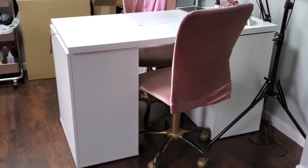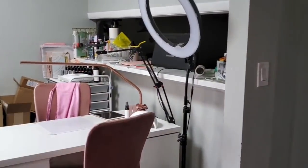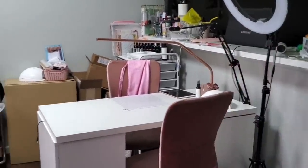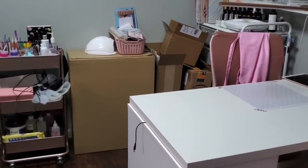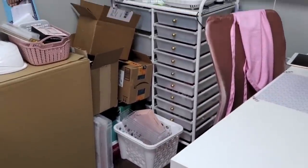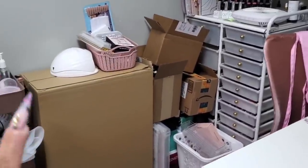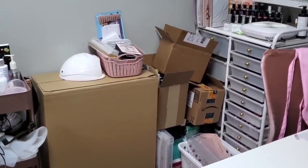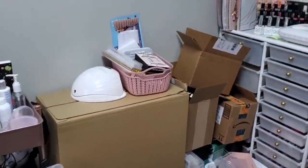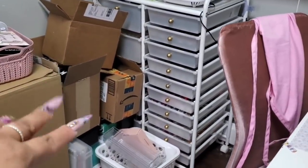Alright, so this is what it currently looks like. I did end up investing in a ring light because I just needed more light in the area, but that's probably the only thing that's new from my last video. As you can see, I have a ton of boxes just thrown back here and nowhere to put any of these items, so I'm super hyped I finally got my ALEX drawer storage units.